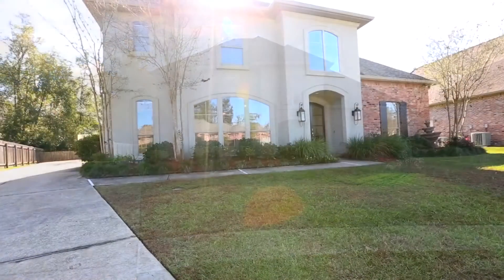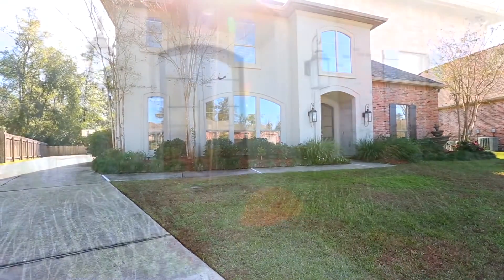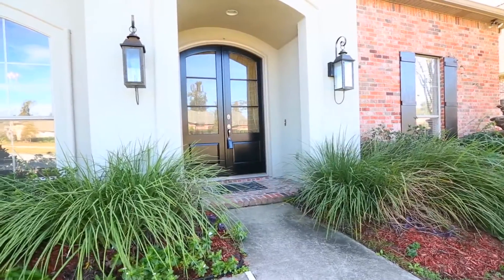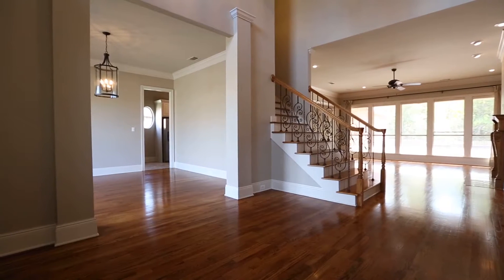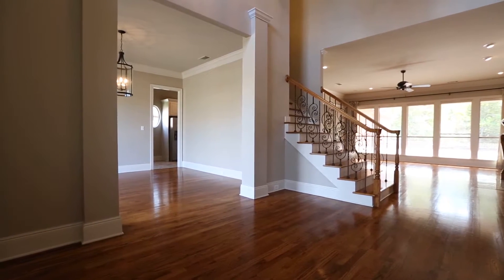This home boasts beautiful wood floors, high ceilings, and a wonderful open floor plan that is conducive to entertaining family and friends for both large or small gatherings. You will feel the warmth as soon as you enter the light-filled foyer. The dining room to the left is quite large and is just waiting for your parties.